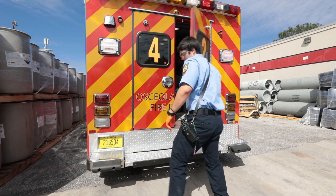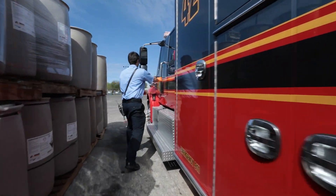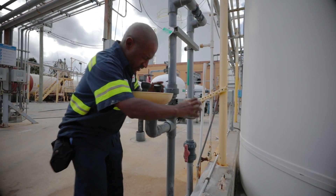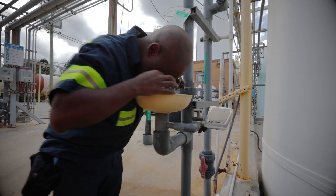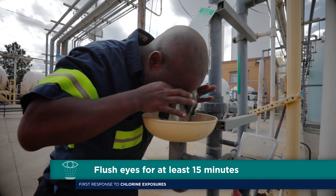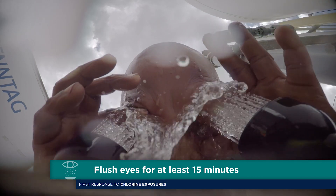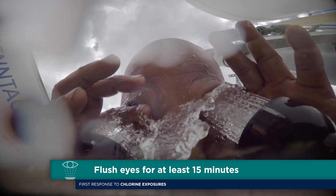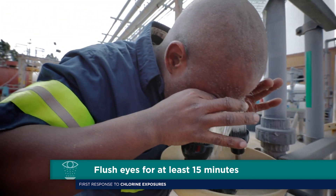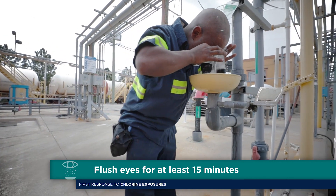Individuals with significant symptoms should be transferred to an appropriate medical treatment facility. If the person's eyes have been irritated due to exposure to chlorine, flush them immediately with generous amounts of lukewarm water for at least 15 minutes. Hold the eyelids open during this period to ensure the water has contact with all accessible tissue of the eyes and lids. Get professional medical help as soon as possible. Continue flushing the eyes for at least 15 more minutes or until medical help arrives.